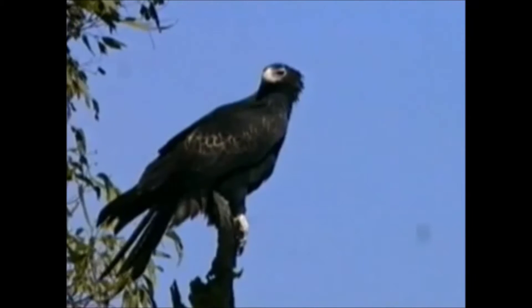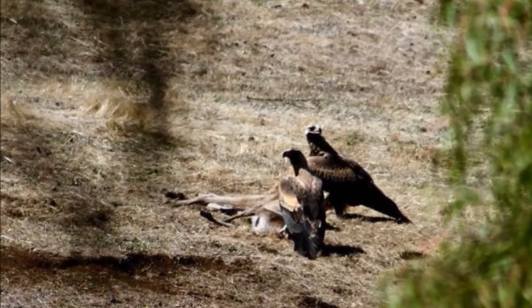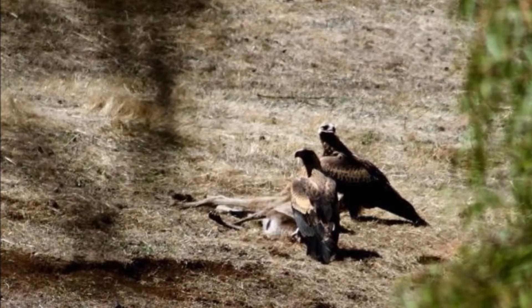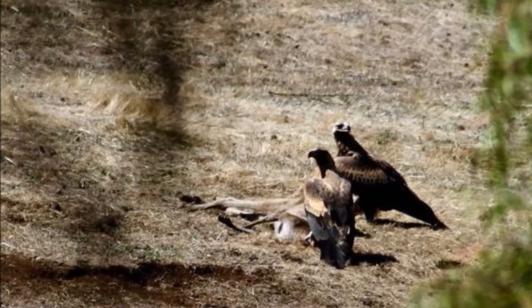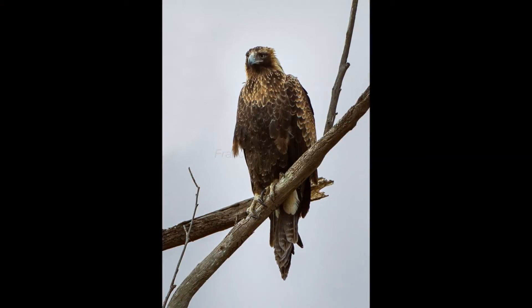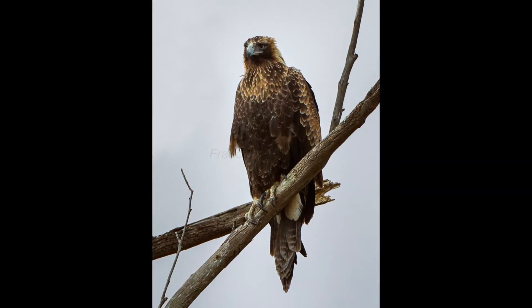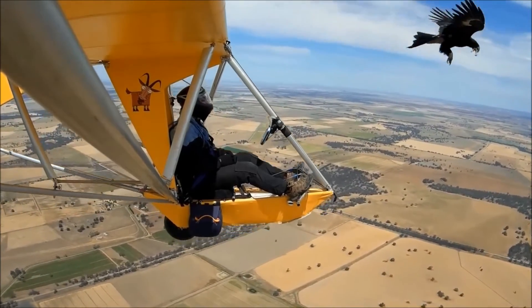These eagles are extremely intelligent and are even known to team up with other eagles to go after larger prey, such as the red kangaroo. They are so clever that they figured out that all they have to do is cause a goat to fall off a steep hillside and injure themselves so that they can have an easy meal. They will also drive flocks of sheep or kangaroos to identify and isolate a weaker animal. The wedge-tailed eagle is the only bird that has a reputation for attacking hang gliders and paragliders, presumably defending its territory.